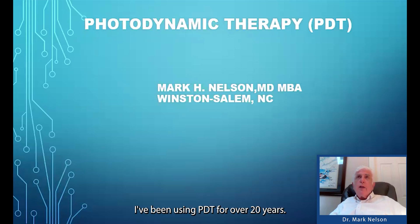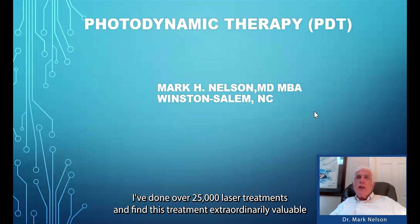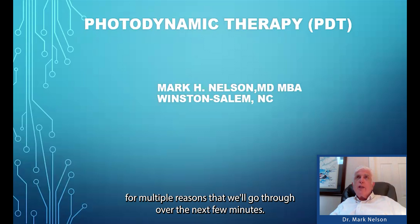I've been using PDT for over 20 years, have done over 25,000 laser treatments, and find this treatment extraordinarily valuable for multiple reasons that we'll go through over the next few minutes.